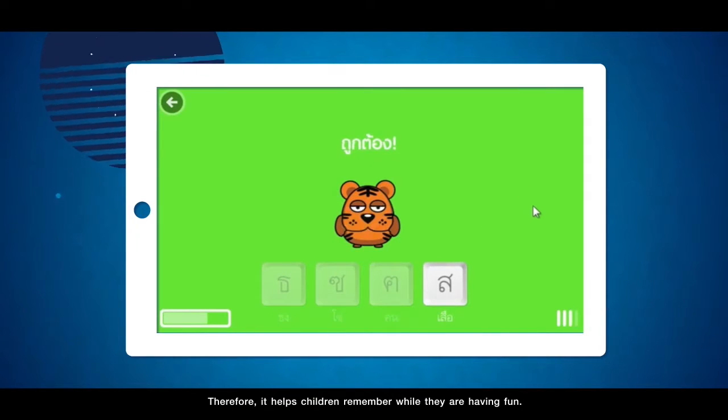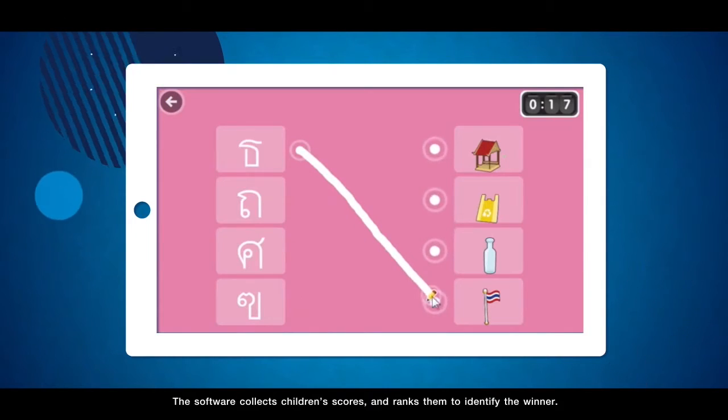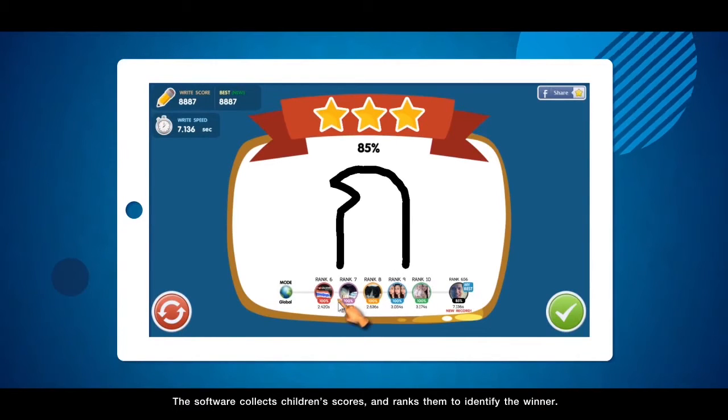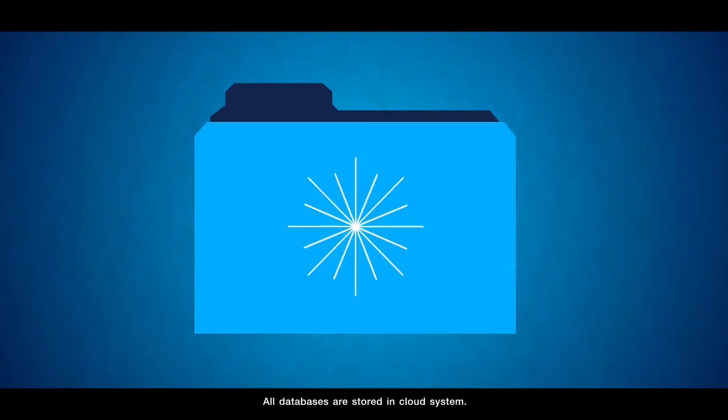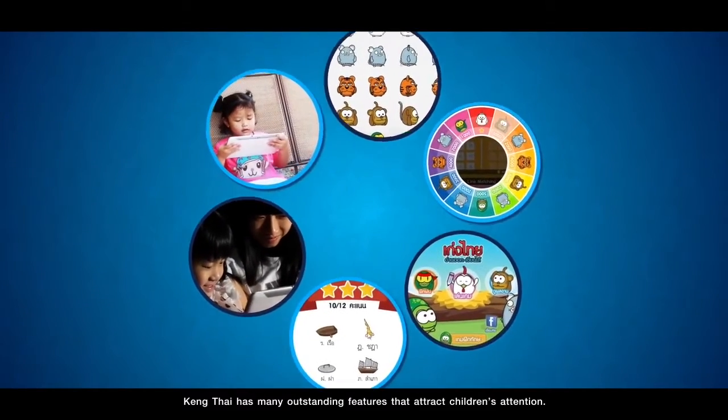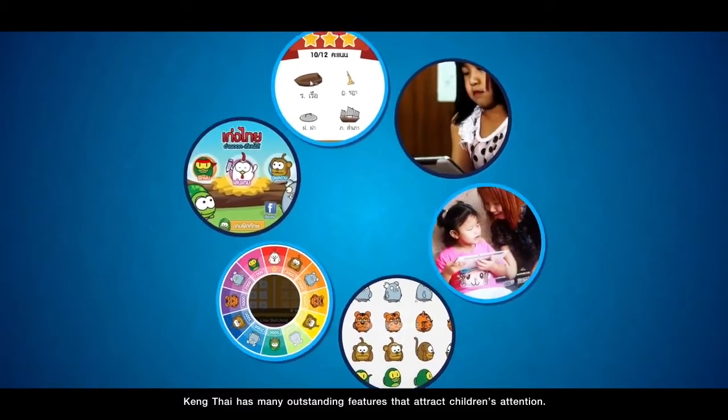Therefore, it helps children remember while they are having fun. The software collects children's scores and ranks them to identify the winner. All databases are stored in the cloud system. Keng Thai has many outstanding features that attract children's attention.